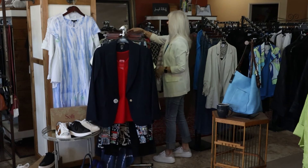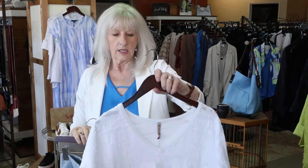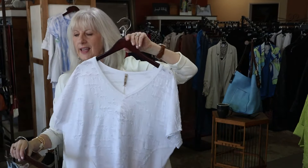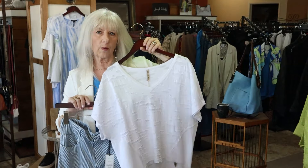This outfit is also going to fit my size 12-14. This great little white top, super cute little XCVI — and then of course the little pinstripe kick flare. So this outfit is going to fit my size 12-14.